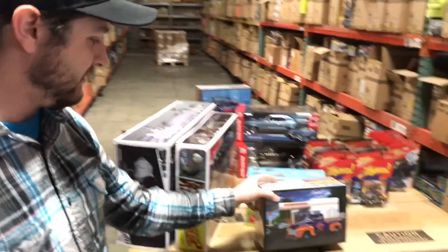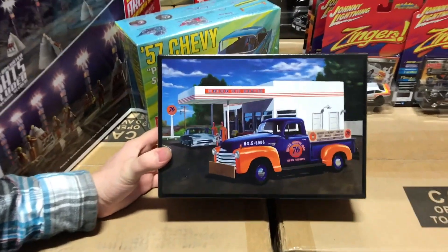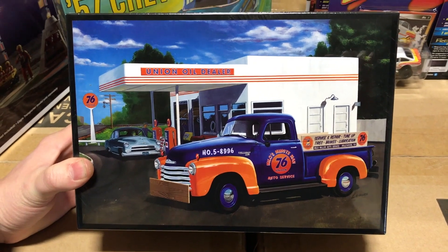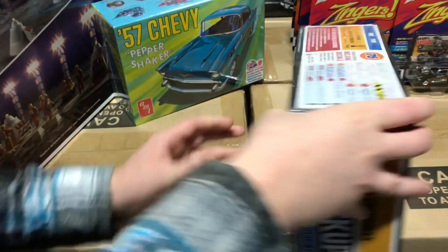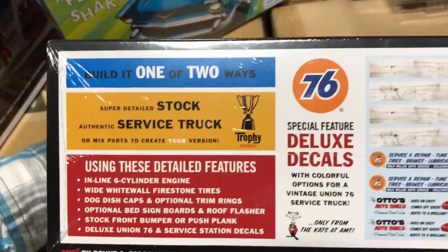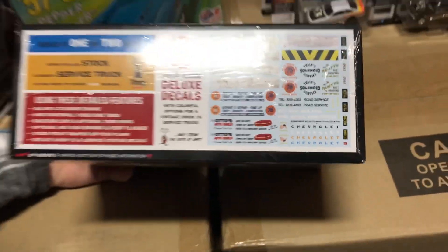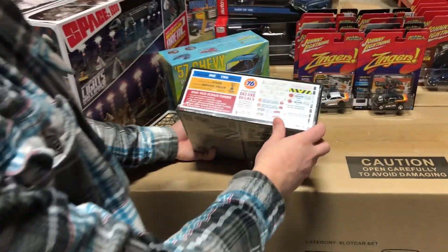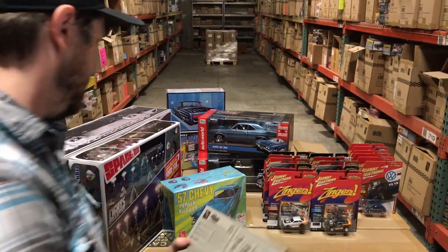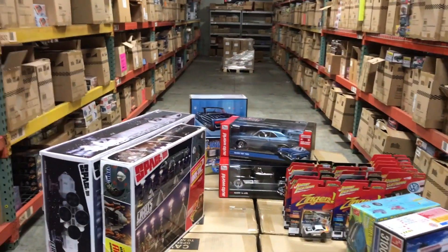Also on the Chevys, here is a 1950 Chevrolet 3100 Pickup — the Union 76 service truck. You can build it as a stock truck or as a service truck. It comes with a Union 76 deluxe decal set — all new decals we put together for this kit. It has an inline six-cylinder engine, whitewall tires, dog dish caps, and a bunch of different wheel and parts options.